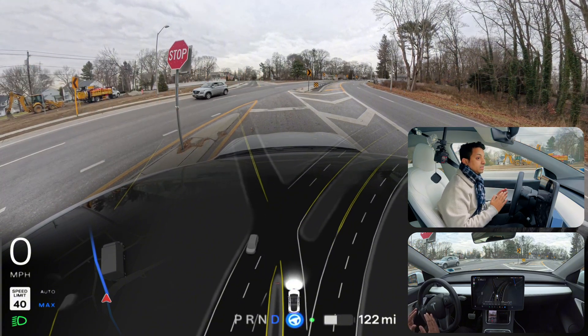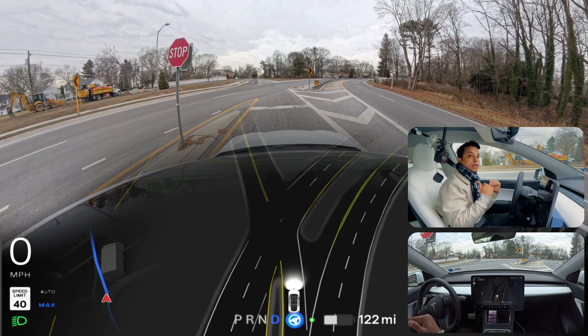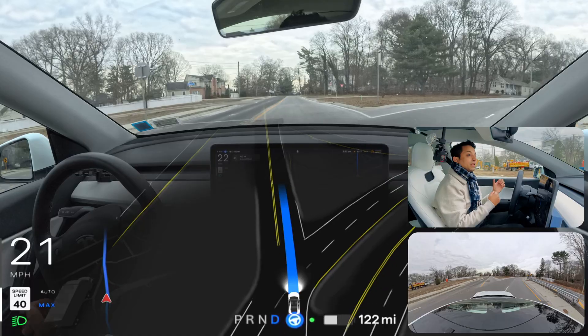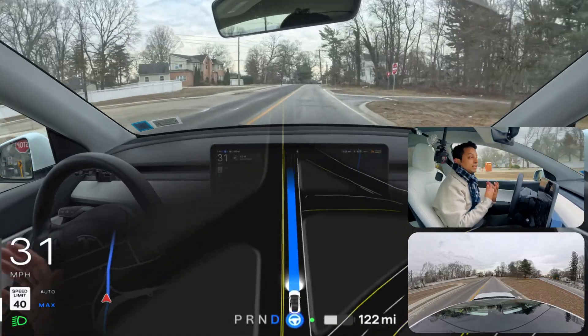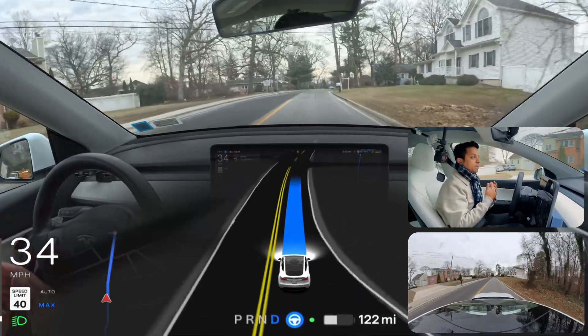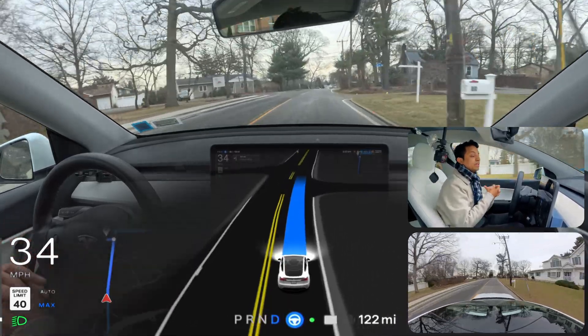We're not proceeding right now — there is no vehicle ahead. I'm going to press the accelerator because another vehicle just came up behind me. I didn't want to be stuck there and bother people. Now we're going to test the narrow road.